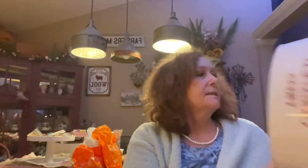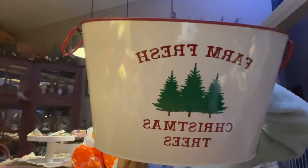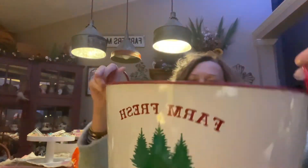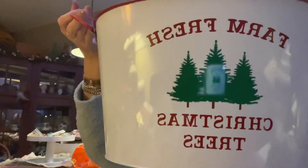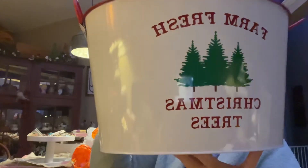The last thing I got is this big enamel bucket — it says 'Farm Fresh Christmas Trees' on it and it was only six dollars. I should have grabbed more than one because these are so useful in so many ways, especially at the holidays. You can put ice, popcorn, party mix, Christmas decorations, pillows — whatever. So cute!